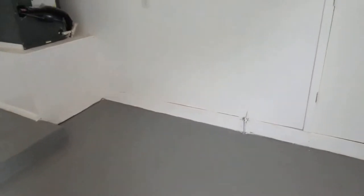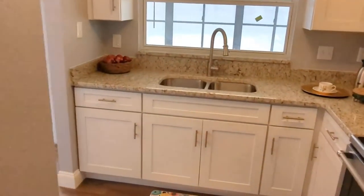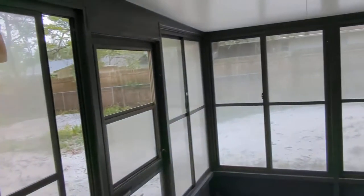Look at that floor. A lot of homes in this area, people are concerned about the electrical panel. This is a GE box — been updated. Plumbing, electrical, roof, AC — all updated, meaning you have years and years of carefree living.